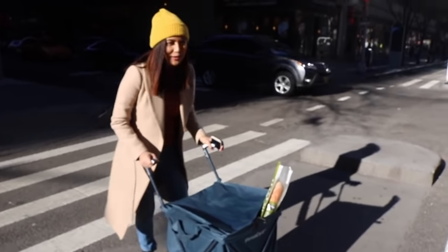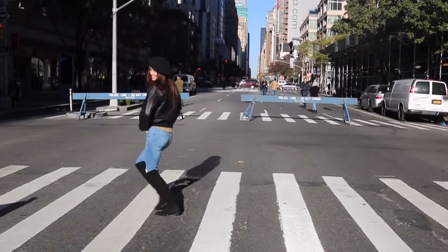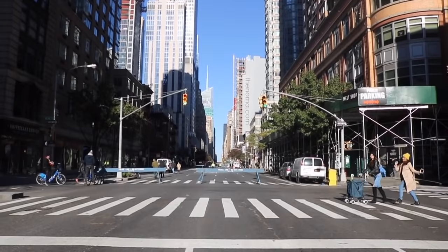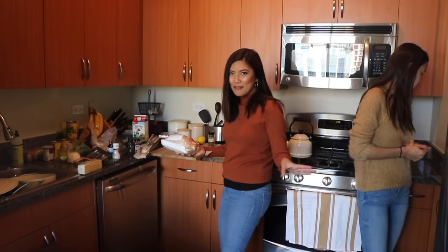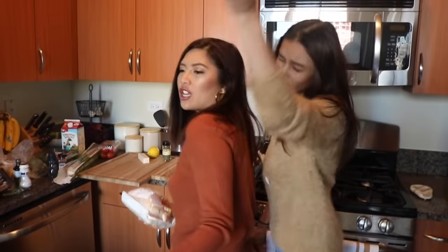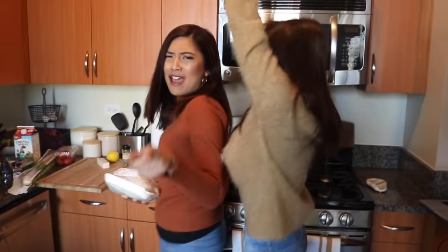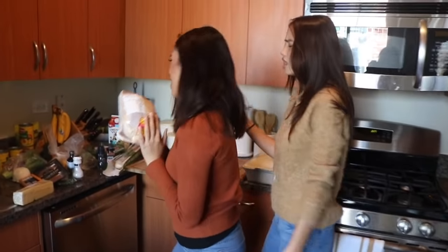So the road is closed because it's Thanksgiving, so we can do whatever we want. Now we are back in the apartment. We have all our ingredients and we are playing our holiday music. We can't wait to get cooking! All I want for Christmas is... Yay! Christmas!